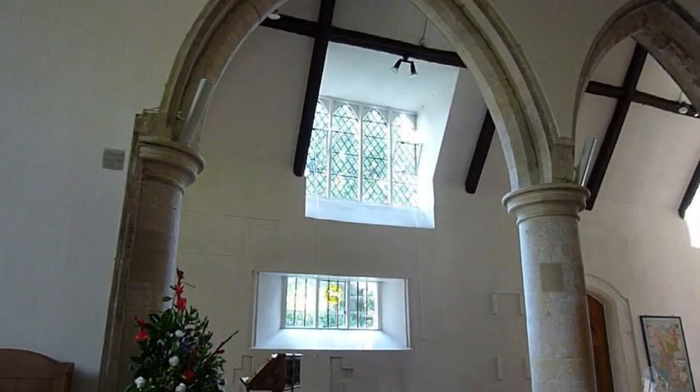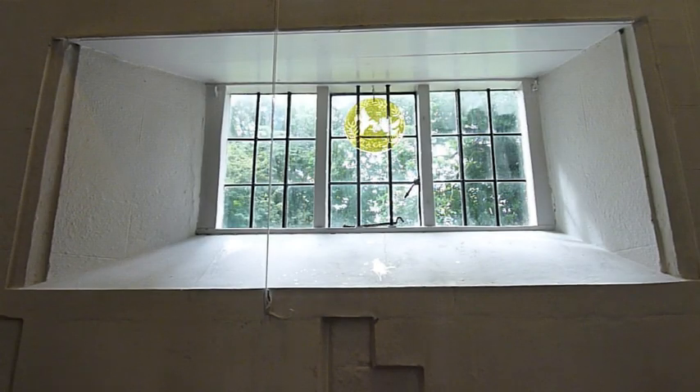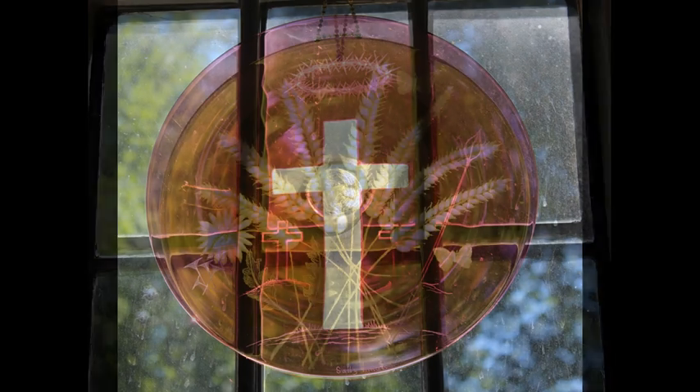The South Isle has long embrasure windows of Tudor origin. Here are displayed, at each season as appropriate, a glass roundel made by Sally Tynan, a local artist.